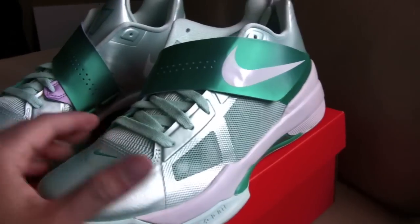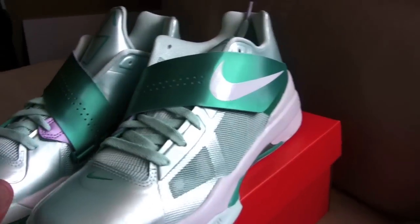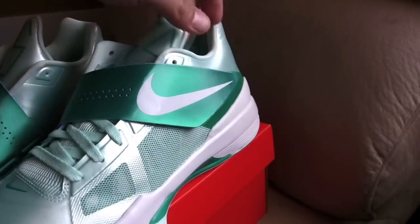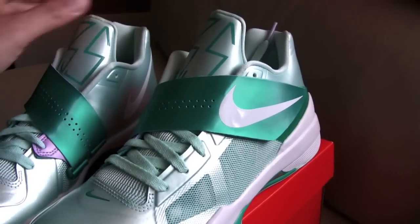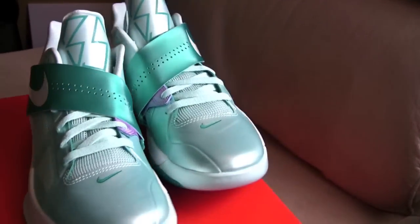I ended up getting the All-Star KDs first ever, and ever since then I've been a fan. Hopefully they'll be coming out with some other cool KD4 sneakers for the year.